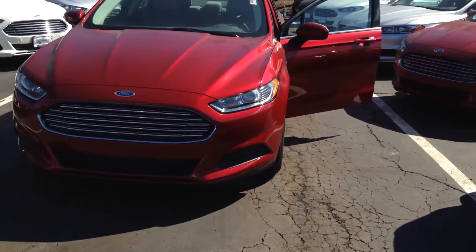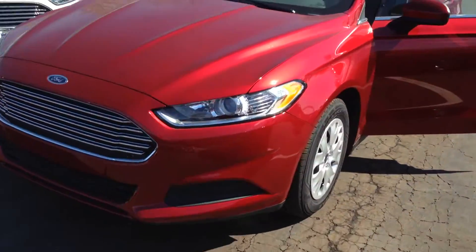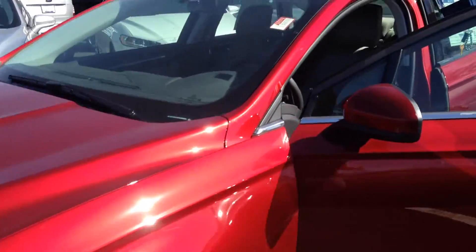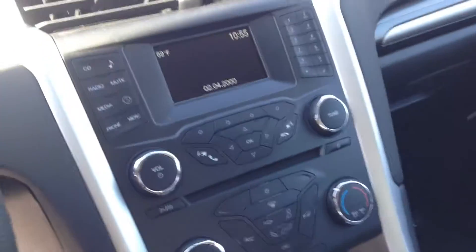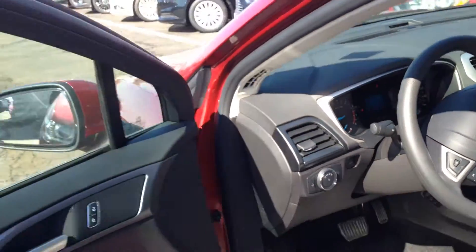Here's our 2014 Ford Fusion S. What a beautiful color on this Fusion. When we look inside you'll see the unique cloth interior, the handy stereo, the whole nine yards.